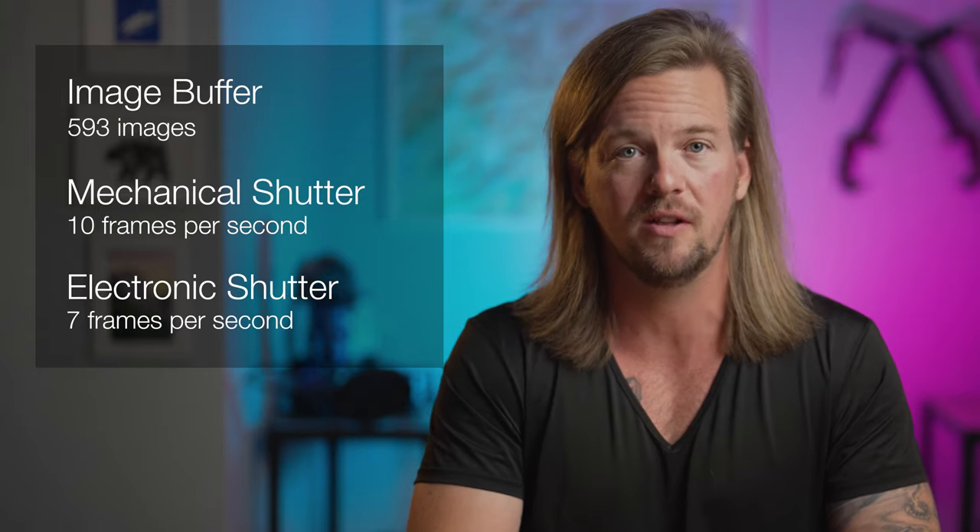This larger processor also comes with a greater image buffer, allowing up to 593 consecutive images to be shot in burst mode. Burst mode on this is 10 frames per second with the mechanical shutter, and 7 frames per second with the electronic shutter.